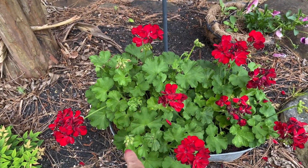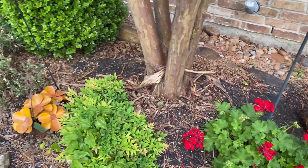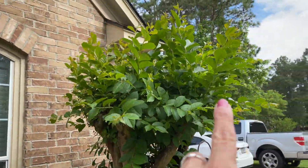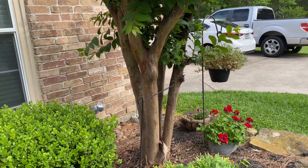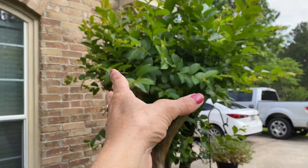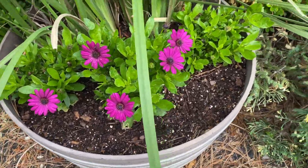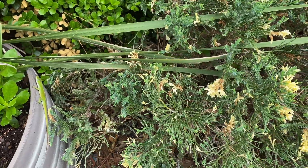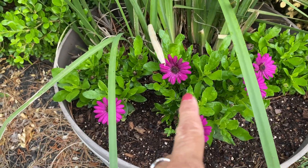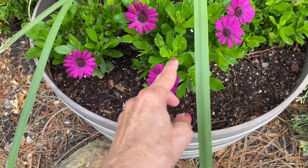The geranium has new buds coming and the reds are already blooming — looks good next to the greenery. Our crepe myrtle is coming back; we were hoping we could kill it honestly because they're a pain to take care of. Oh, there goes the lizard — can you see it on the side of the pot? It's always here every time I film. These plants are blooming again — the other day they had nothing, but there's lots of new growth so they're going to get bigger and fill this in really nicely.